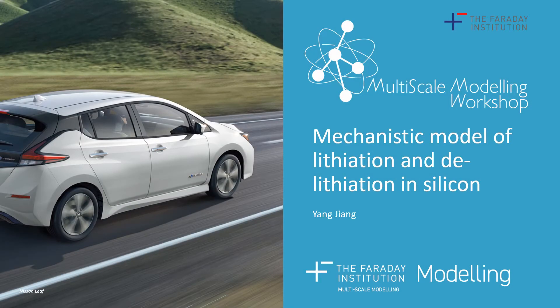Hello everyone, I'm Yang Jiang from the Electrochemical Science and Engineering Group at Imperial College London. Today I'm going to talk about our recent work on modeling the electrochemical behaviors of silicon electrodes during cycling. This model unveils some unique behaviors of this material, and hopefully it can be a necessary tool for future design and development of higher energy density, longer life, silicon-based Li-ion batteries.